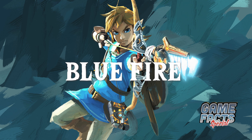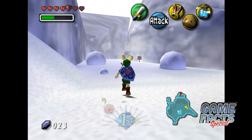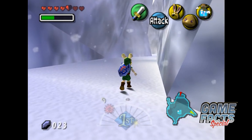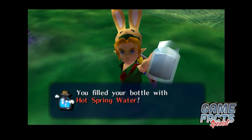There is an unused item in Majora's Mask labeled as Blue Fire, which can be obtained via hacking. It might have been used to melt ice early in the game's development, but that function was later handled by the hot spring water in the finished game.